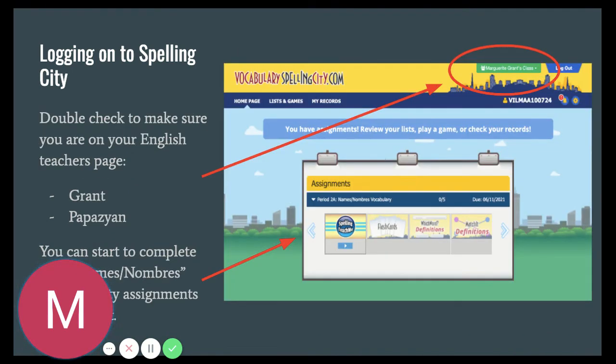Once you log in, you need to make sure that you are on your English teacher's page. If you have Ms. Grant, it should say Ms. Grant at the top. If you have Ms. Papazian for English, it should say Ms. Papazian at the top. Once you see that, the assignment will pop up for you to complete. Once you are done, it will disappear, letting you and the teacher know that you have fully completed this assignment.